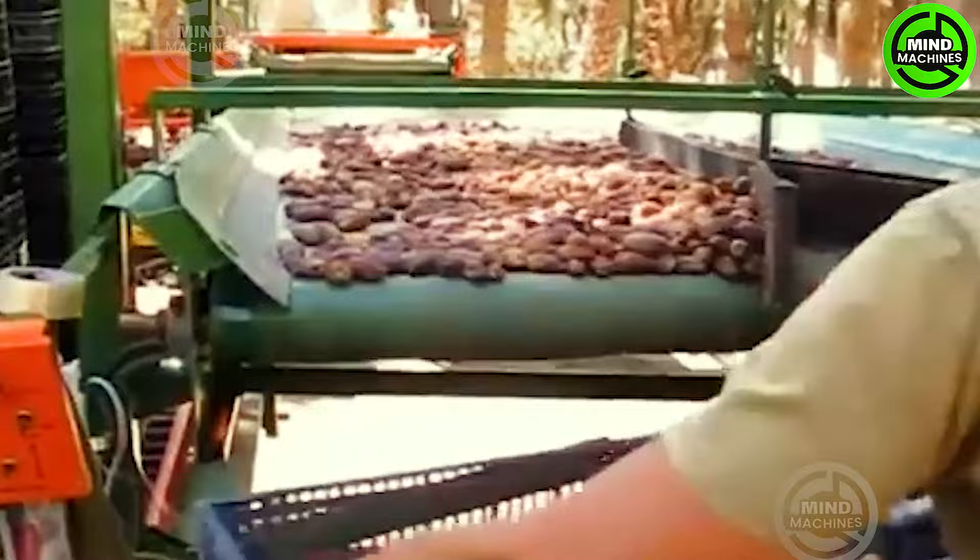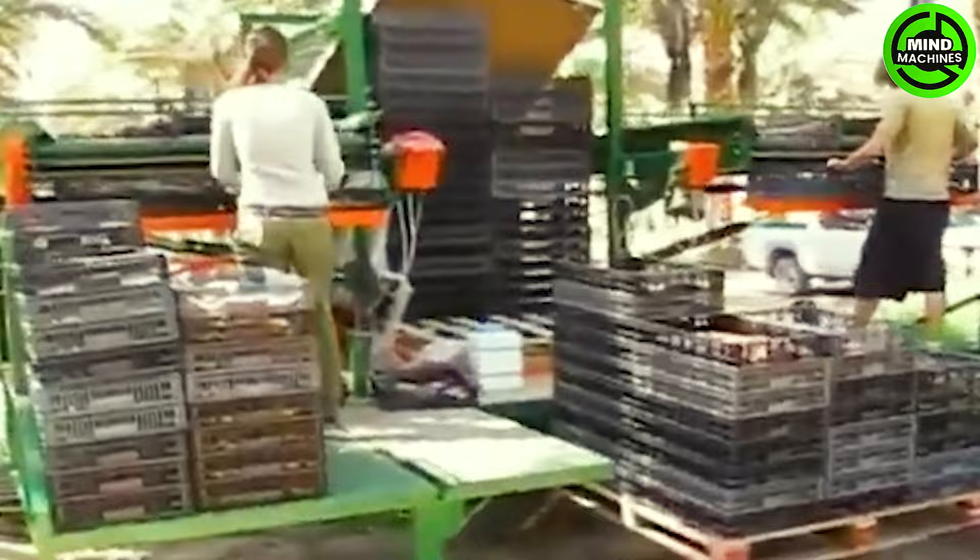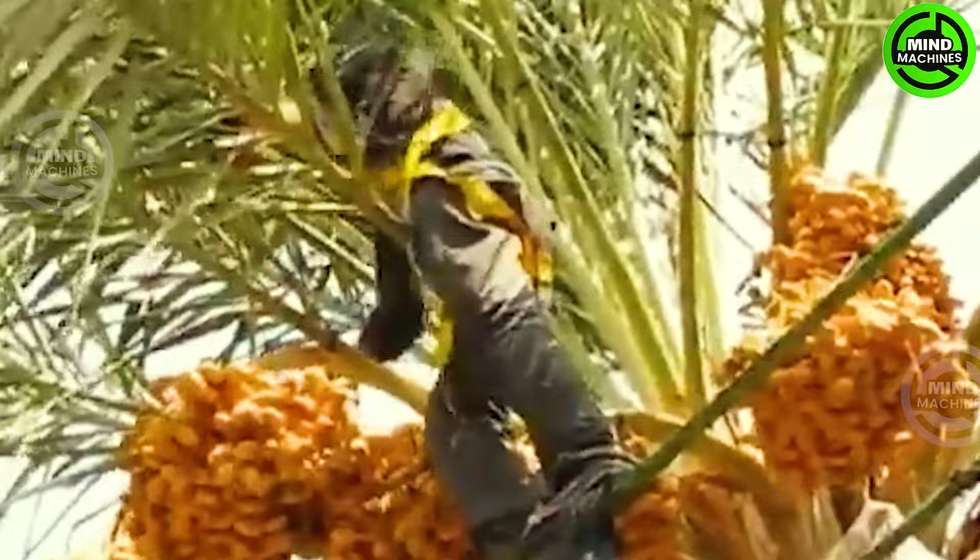Witness the efficient harvesting of date palms using a shaking machine, followed by a meticulous packing process. This cutting-edge technology guarantees a swift and efficient harvest, highlighting the modern methodology applied to date palm farming and processing.